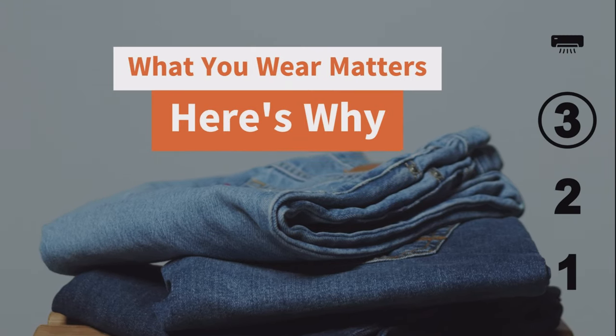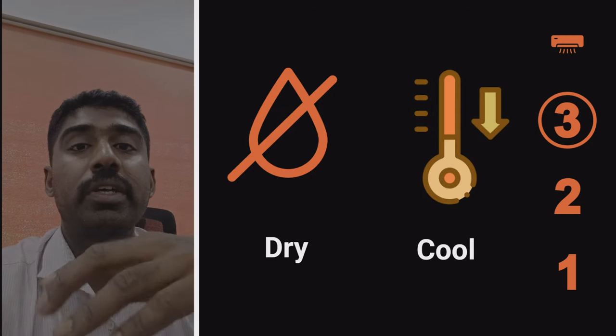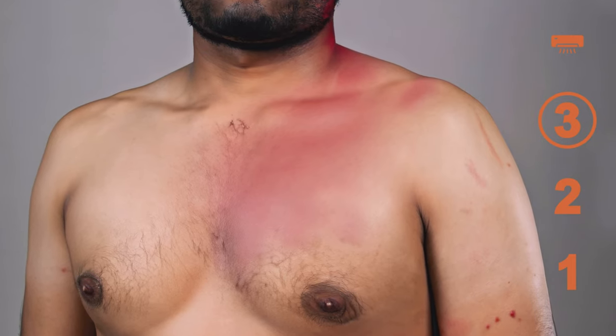Another critical strategy for preventing heat rash is to wear loose, breathable cotton clothing. This type of clothing allows the air to circulate, keeping your skin dry and cool. It also absorbs sweat, preventing it from pooling on your skin and potentially causing a rash.